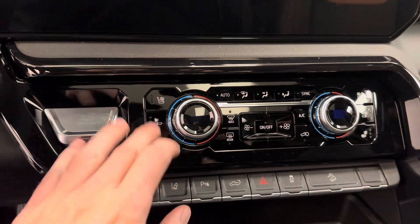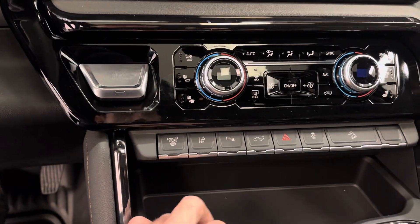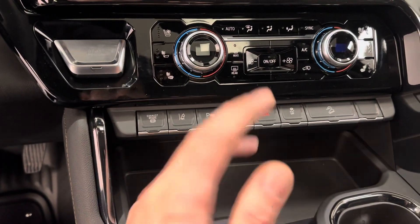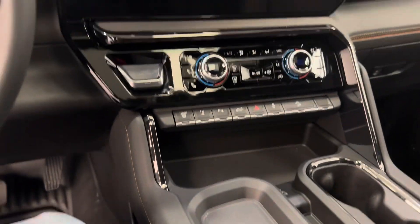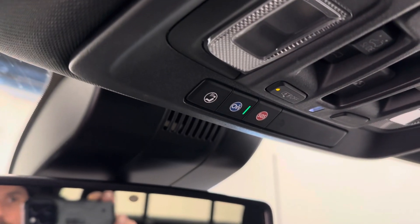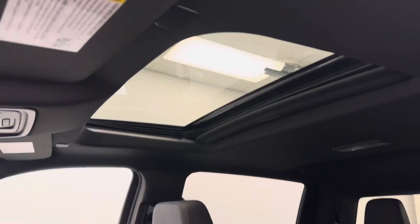Dual zone climate control, heated and vented front seats, diesel exhaust brake, lane departure warning, parking sensors, power tailgate. Also has an integrated trailer brake controller. Vehicle comes with OnStar and programmable garage door openers.